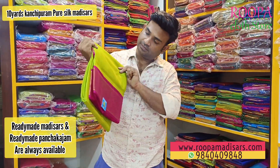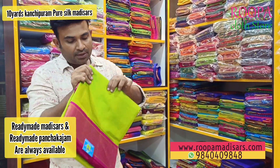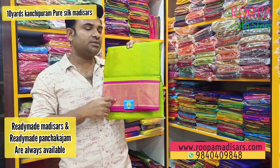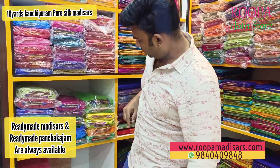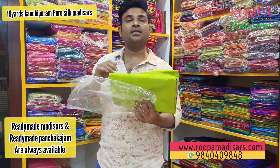We have a lot of greens in pattu, as you all know. There are different pattu shades but this is not snake green — this is a different color green.